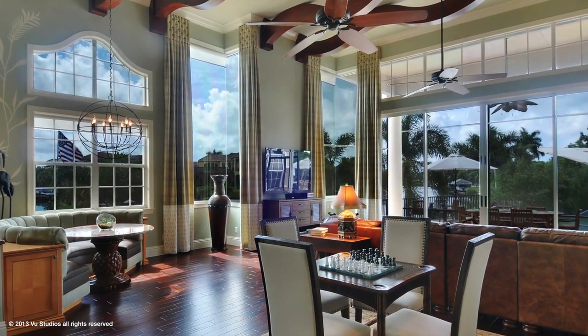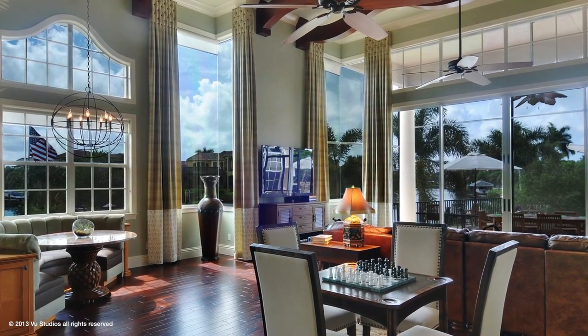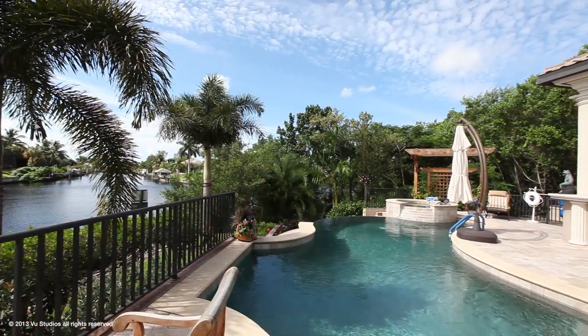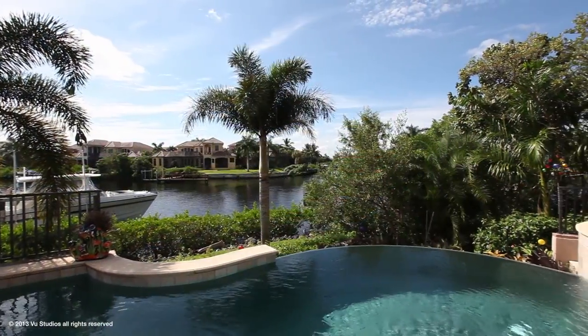This exquisite home offers an owner's retreat, guest quarters, recreational room, and study. The expansive grand gallery showcases panoramic views of the pool and river as they converge to form one breathtaking scene.